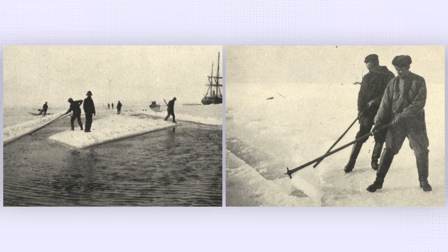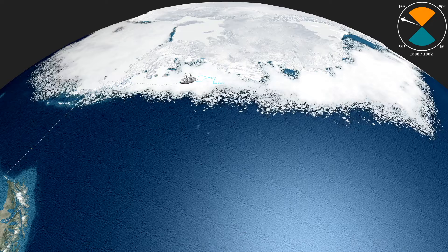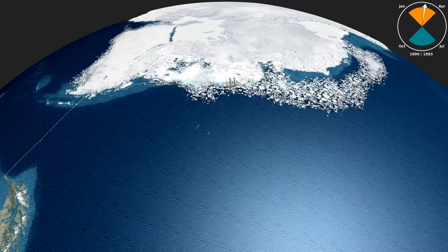Still stuck in 2-metre-thick ice in January 1899, the crew were desperate to avoid being trapped for another year. Amazingly, they cut a channel through the ice and used explosives to open an escape route. Thirteen months after their entrapment, the ship was finally freed in March 1899 and headed for home.